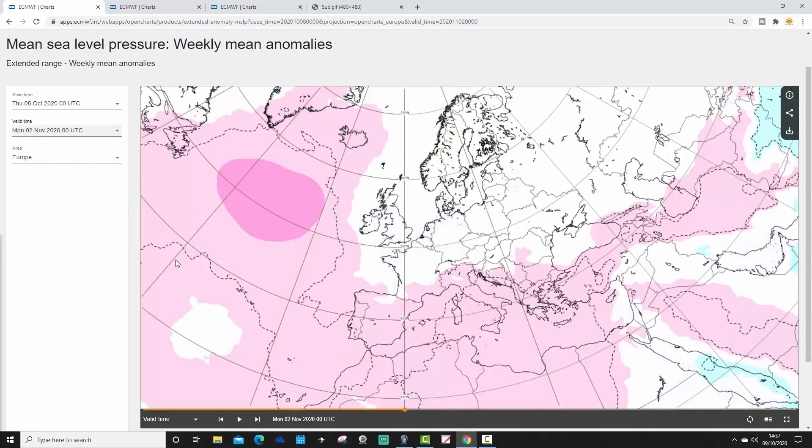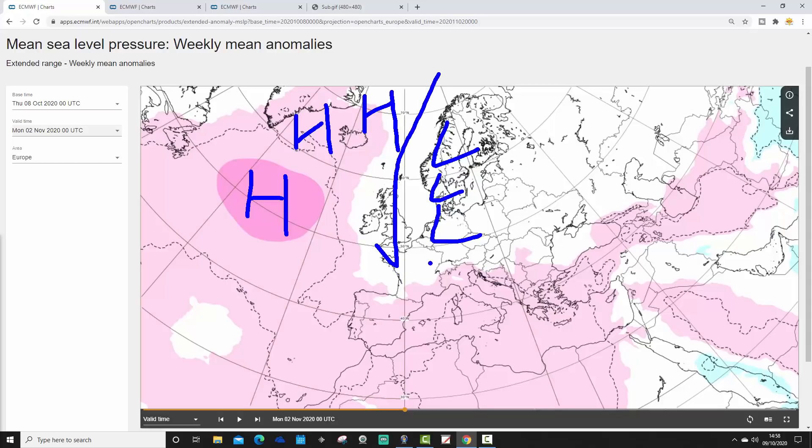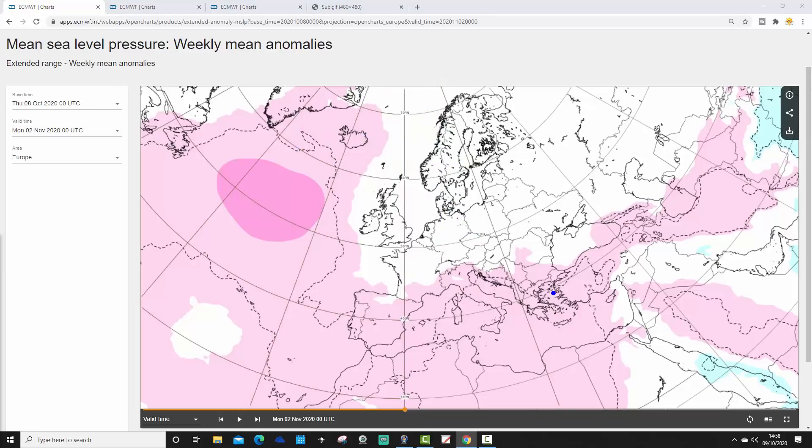Week three is for the week ending the 2nd of November. With this one we take the above-average heights out into the middle of the Atlantic. There's no particular evident area of below-average heights, but you'd think there's probably going to be a trough somewhere given we've got a ridge out there. So we're probably going to be seeing quite cold northerly winds in the last week of October and into the early days of November.